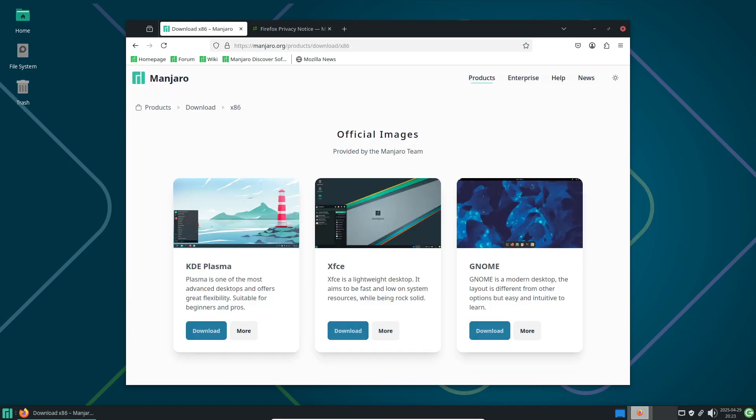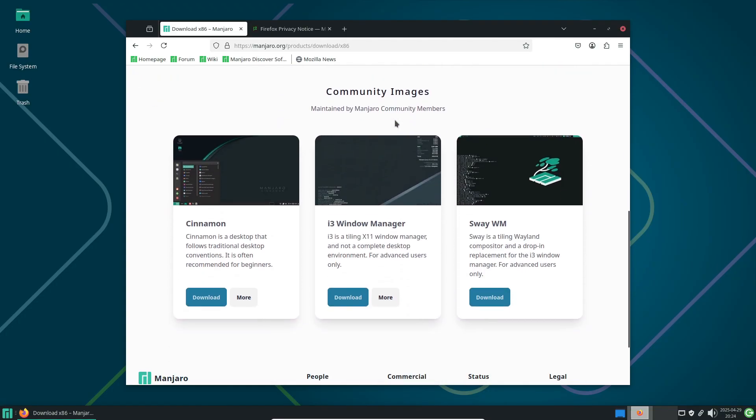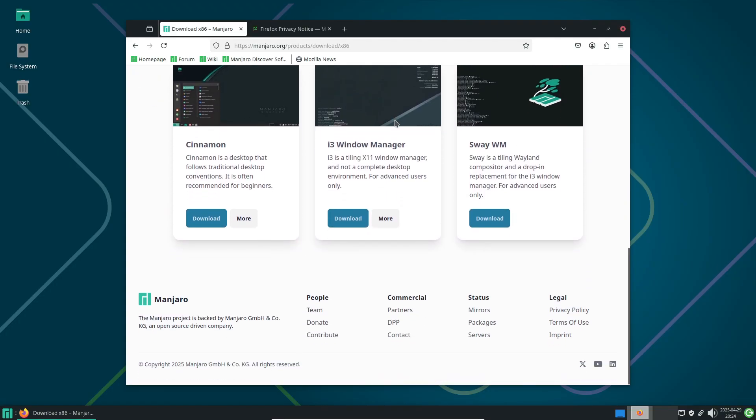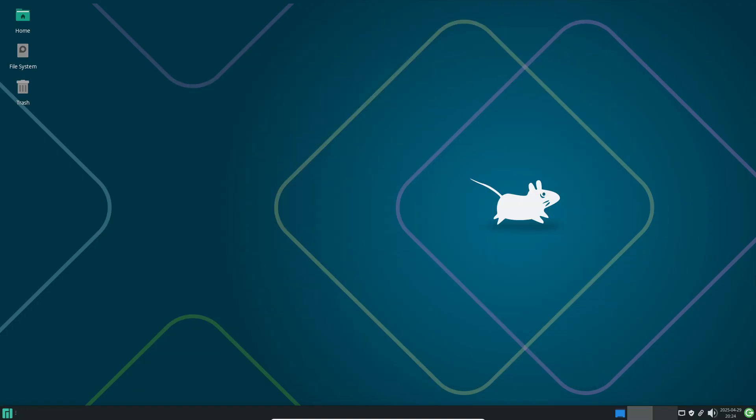With your revitalized PC, you can host your own cloud storage and media libraries, turning it into a versatile home server. Hook it up to your TV as a slick media center for streaming movies and music. Install GIMP, Blender, and LibreOffice to create a free open-source creative workstation. Or leverage Steam Play and Proton to run thousands of Windows games on Linux — your once-obsolete PC becomes a gaming rig.